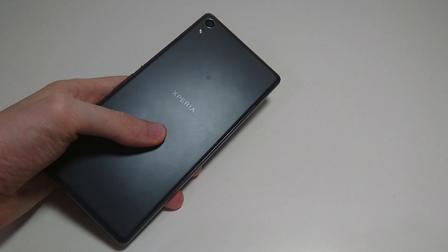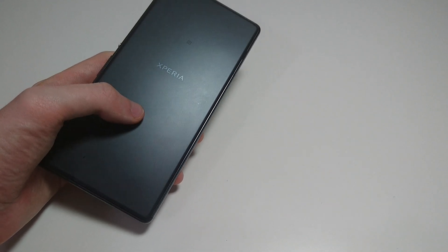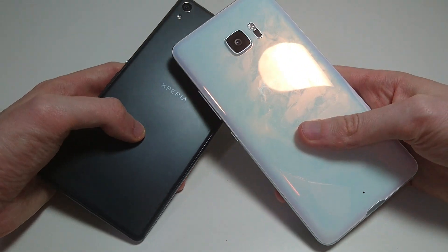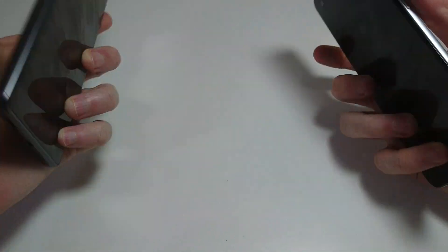Hey everyone, so tomorrow Sony's announcing a successor to the Sony Xperia XA Ultra. I want to do a video on the original XA Ultra, and we're going to do a comparison here versus another Ultra phone, the HTC U Ultra. So let's get started with putting both these phones on.